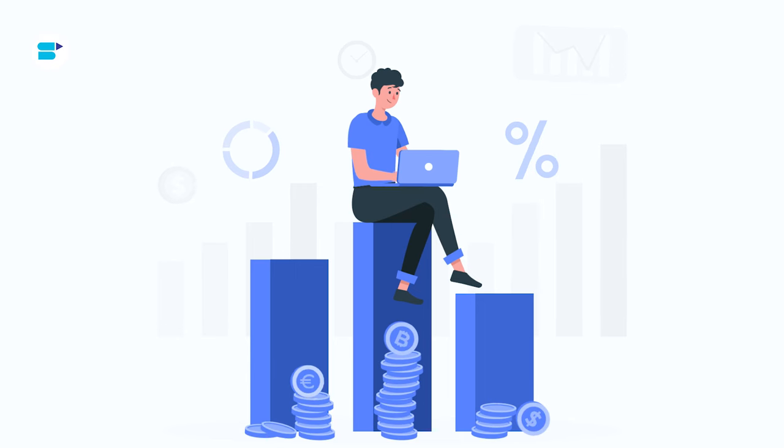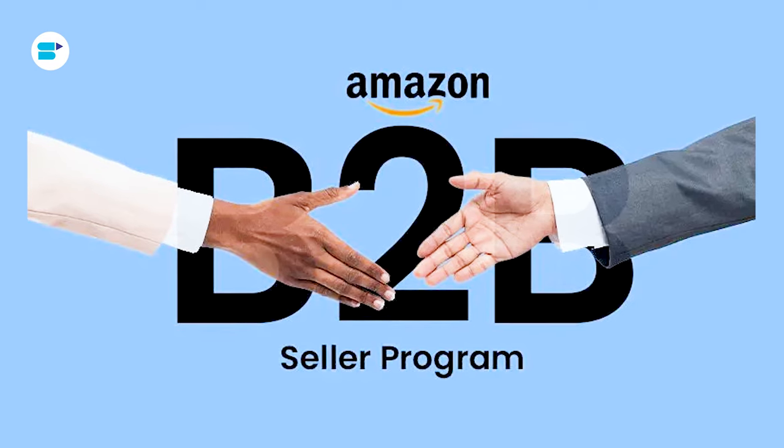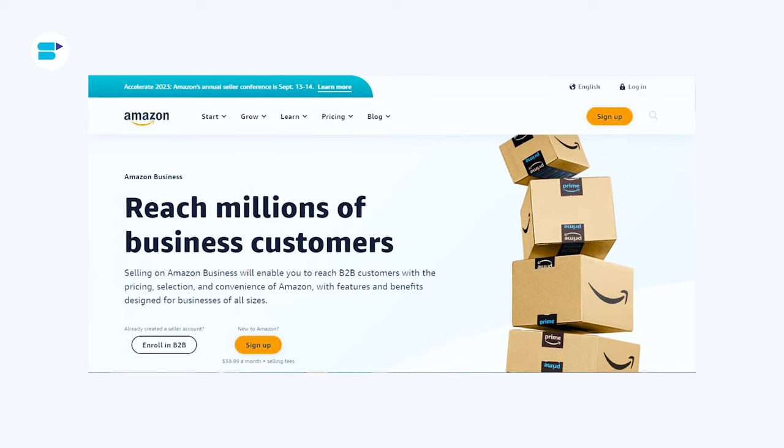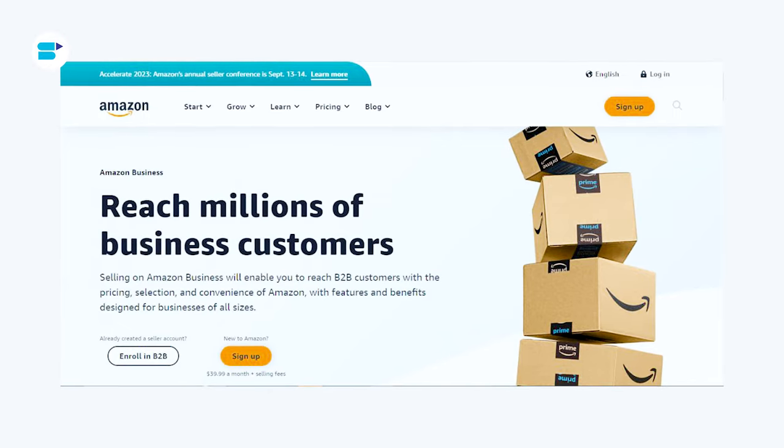Ready to take your sales to the next level? One of Amazon's most exciting opportunities is selling B2B. By joining the Amazon Business Program, you can tap into a whole new market and start boosting your sales like never before.